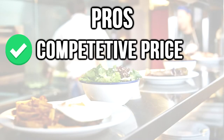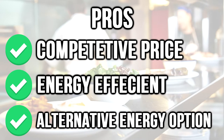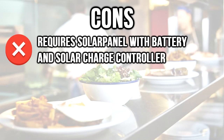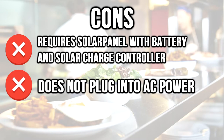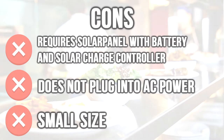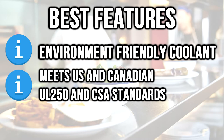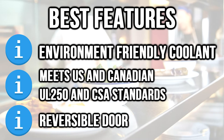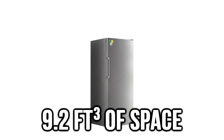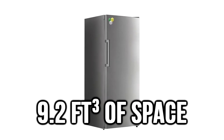Pros: competitive price, energy efficient, and an alternative energy option. Cons: requires a solar panel with battery and solar charge controller, does not plug into AC power, and its small size is inconvenient for industrial uses. Best features: environment-friendly coolant, meets US and Canadian UL 250 and CSA standards, and a reversible door with only 9.2 cubic feet of space. It could be a little too small for a business, depending on your needs.